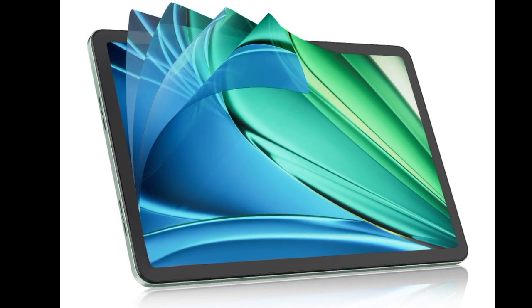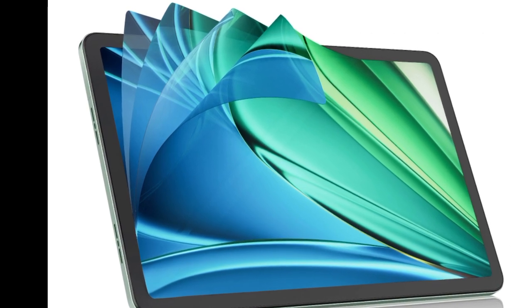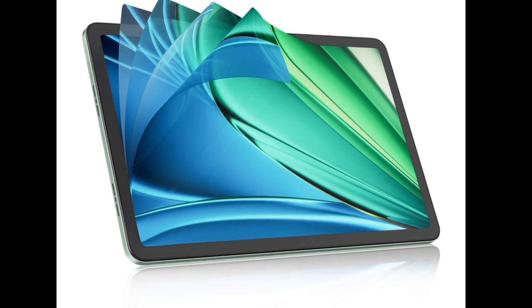The Tecno Megapad 11 is now official, and comes as a more powerful alternative to the vanilla Megapad announced in October. The Megapad 11 is an 11-inch budget-oriented slate.